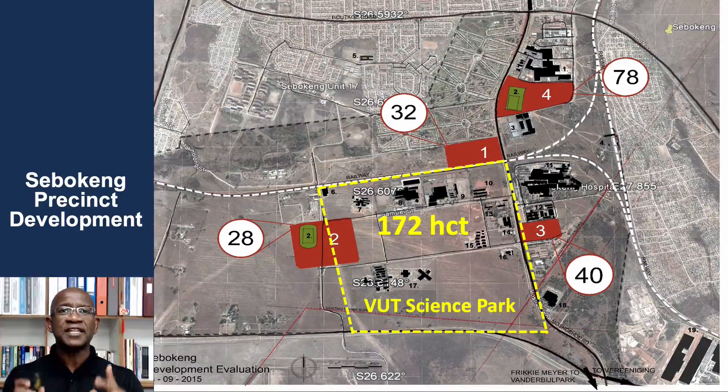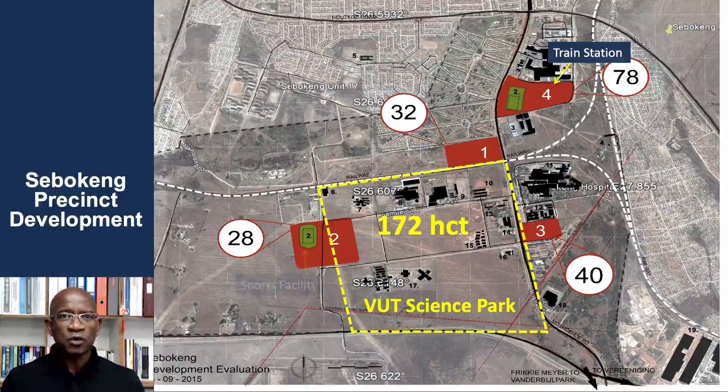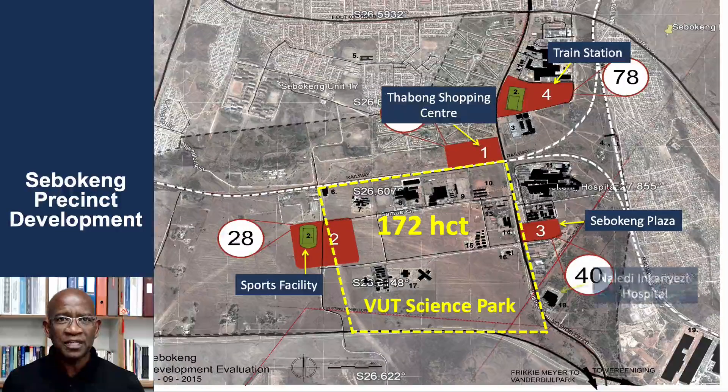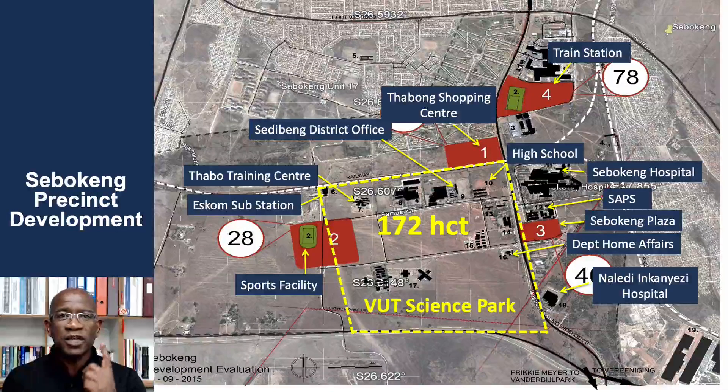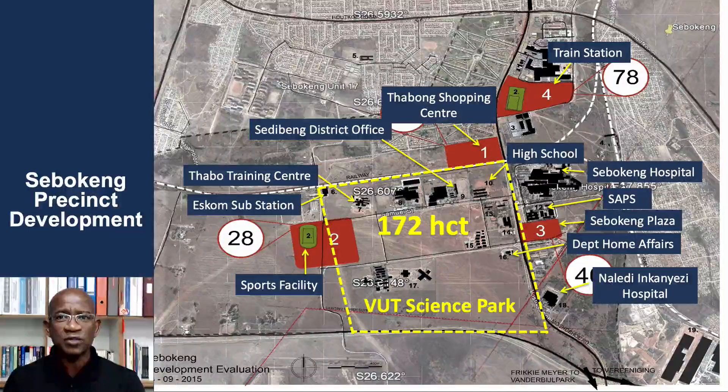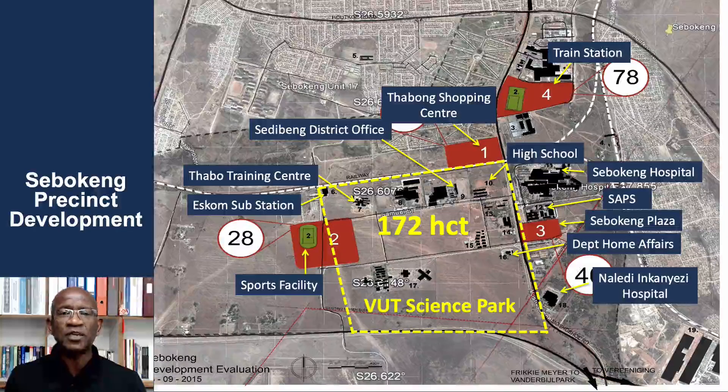The university owns 172 hectares of land and we are developing that into a proper technology hub. There are multiple entities around us and these are our partners. What we are preoccupied with is how we can support first the surrounding companies with innovation, and then jointly with these companies, how we can develop the southern Gauteng region.